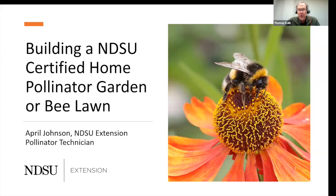Pollinator gardens provide a beautiful, sustainable, and nourishing habitat for bees and butterflies. April Johnson is here to teach us how to create an NDSU certified home pollinator garden. April is the NDSU Extension Pollinator Technician, and her job consists of public outreach to promote pollinator conservation. She's an avid gardener with a passion for edible landscaping and teaching others how to grow food.